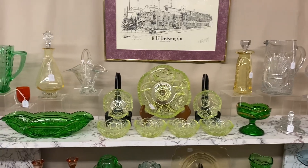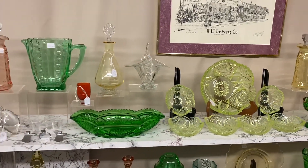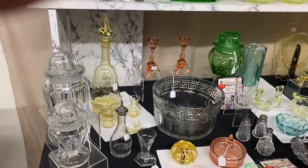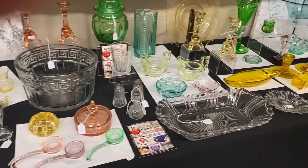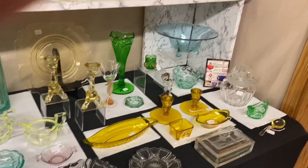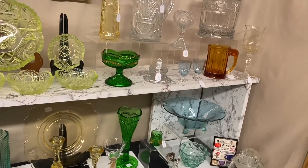We have some nice looking pieces this morning and we had a good time shopping this last month. If you see anything you're interested in, you can call, text, or email. If you don't have our phone number, just send us an email and we will send you our phone number so you can start texting. We're going to get started right back here in the corner.